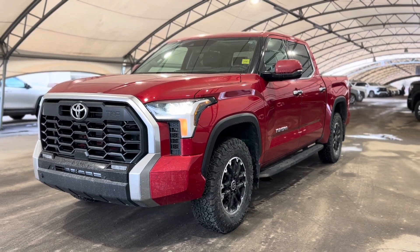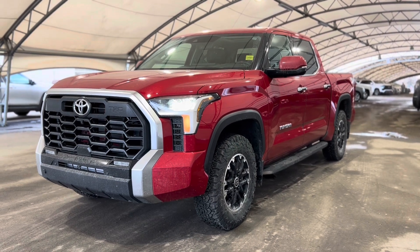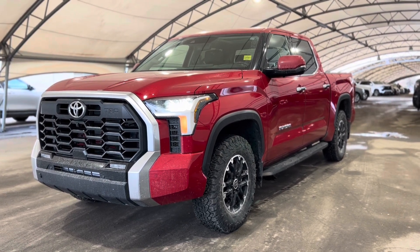Howdy everyone, welcome from all of us here at Davis Chevrolet. Today we're going to be doing a very quick walkthrough of one of our used Toyota Tundras.